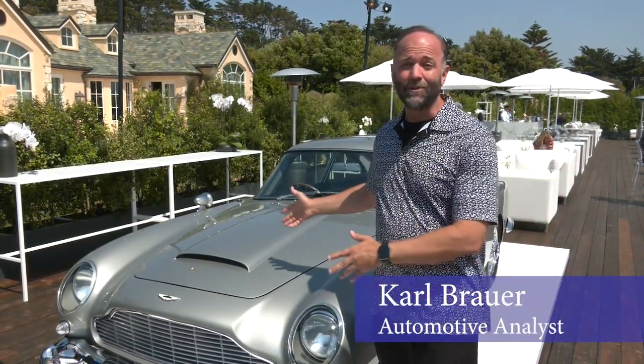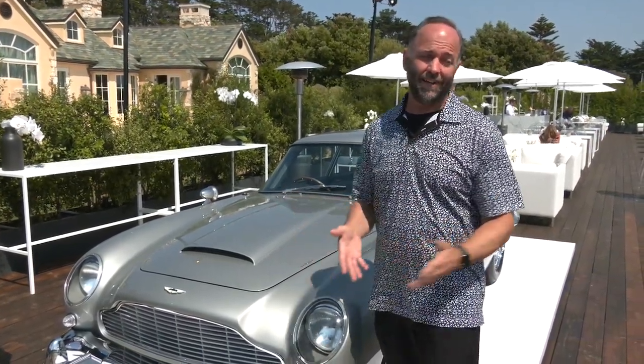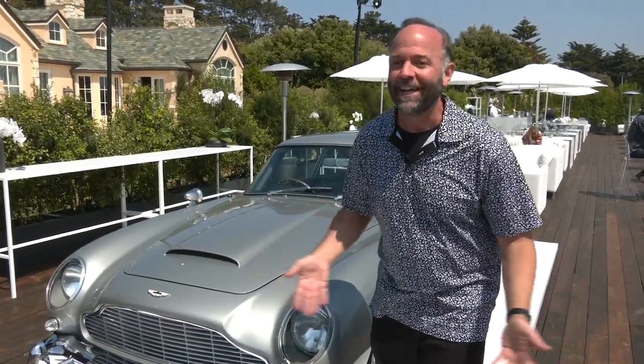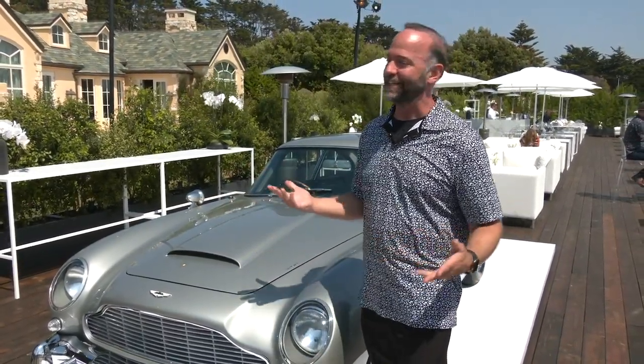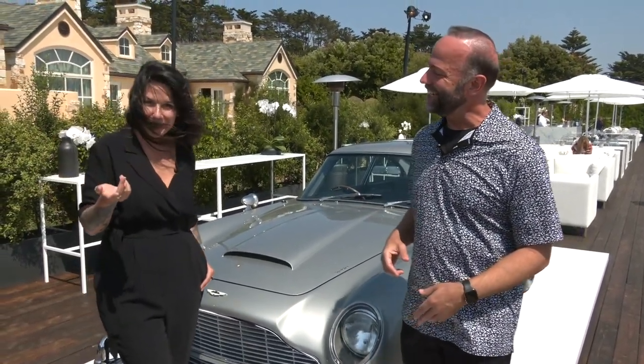Standing here on the 18th fairway at Pebble Beach right next to an iconic Bond car is kind of a dream come true. This is the atmosphere you want, this is the car you want. Speaking of dreams — my name is Bond, Luna Bond. Believe it, we're not making that up. This is Luna Bond, and I've waited all my life to be able to say this.